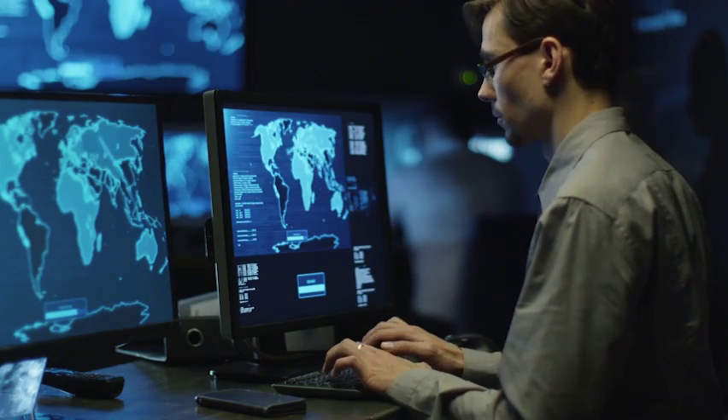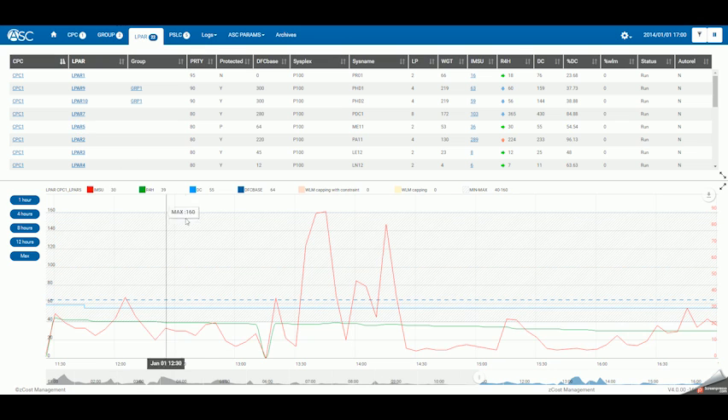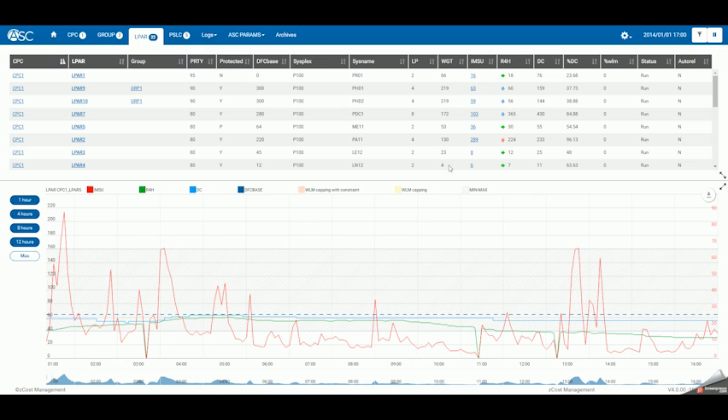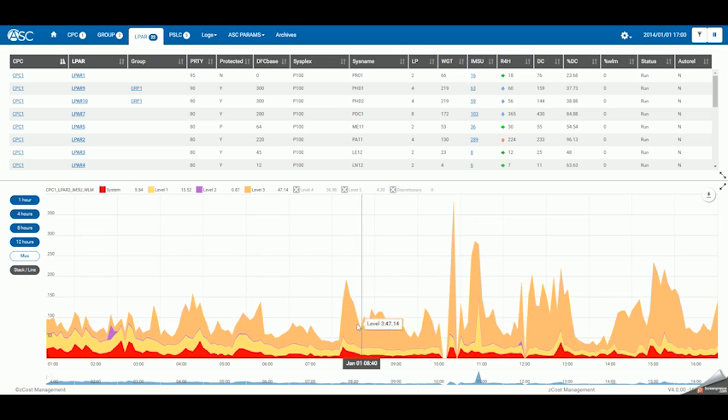In addition, version 4 introduces a redesigned web report. Follow your mainframe activity in real-time. Understand your MSU consumption. Control your billing levels — all within a clean, user-friendly interface.